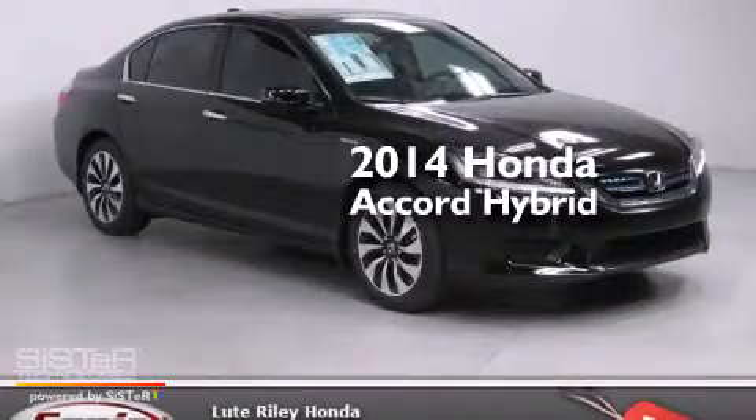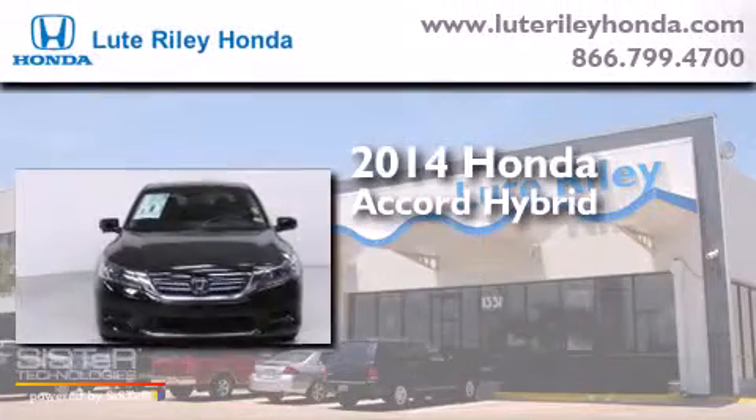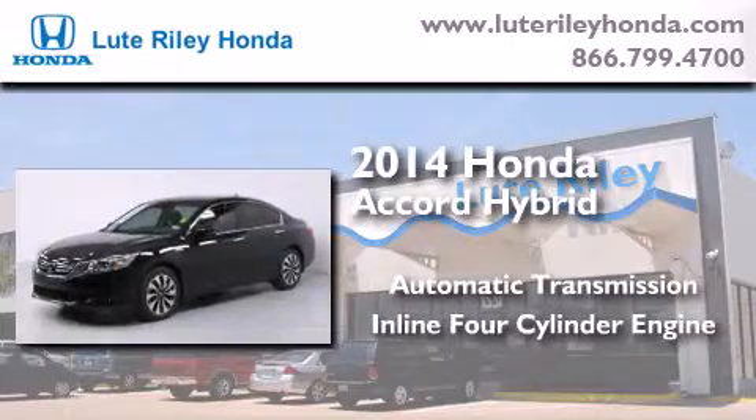This is a brand new 2014 Honda Accord Hybrid. This four-door sedan has an automatic transmission and an inline four-cylinder engine.